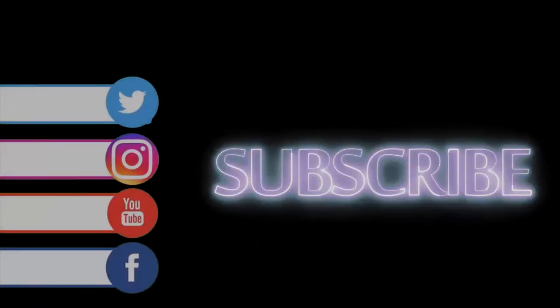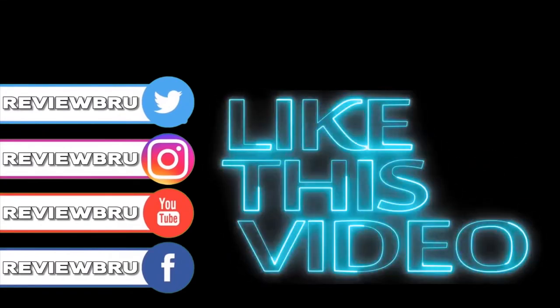You're watching The Review Brew with myself, Mr. B. Until next time, look after yourself as well as one another. Take care. Please subscribe, like, and follow us on our social media platforms.